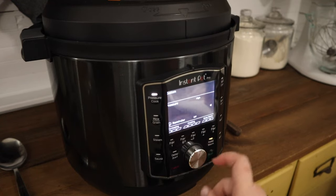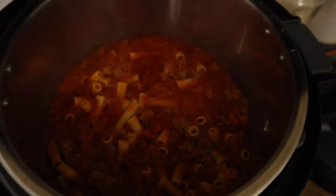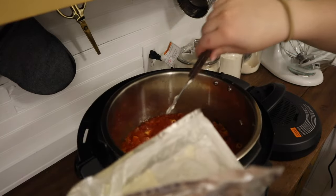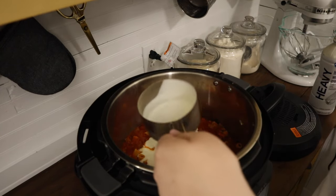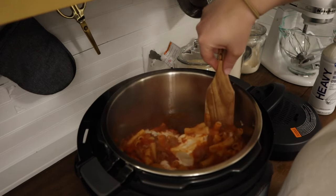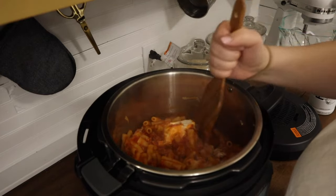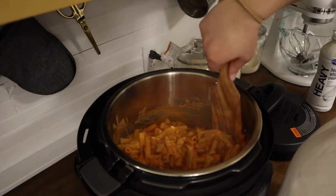Once it's done venting it may look a little dry, but add half a block of cream cheese — four ounces — and one cup of heavy whipping cream, then stir until the cream cheese is fully melted and everything is well incorporated. Salt and pepper to taste and it's ready to serve. That's going to be it for this video — I hope you guys enjoyed it and got some dinner ideas from it. Thank you so much for watching, and I hope you'll like and subscribe.